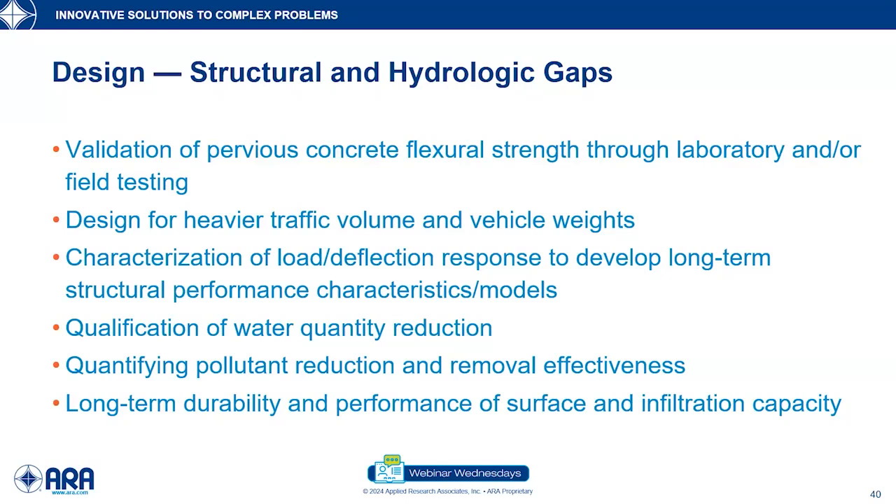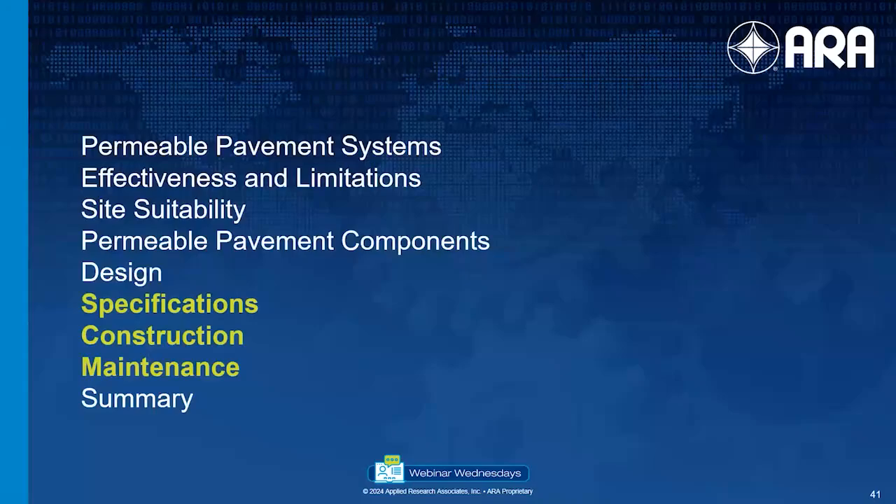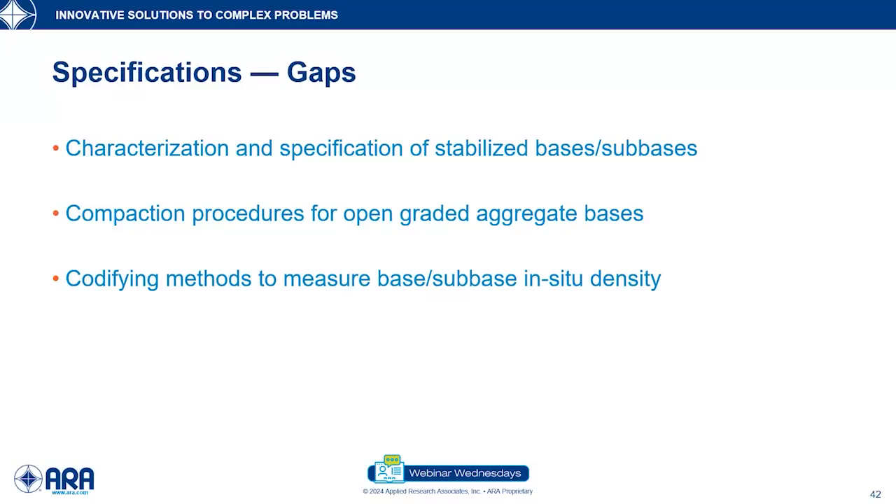Long-term durability and performance remain key gaps — there's lots of work on maintenance and cleaning clogged pavements at places like EPA's headquarters and in Minnesota. For specifications, characterization and specification of stabilized bases and sub-bases is important — these are used in Europe but not much in North America. Compaction procedures are another area: a big research project being released this summer involves using lightweight deflectometers to measure the appropriate amount of compaction and then putting this into standards, which is really important.